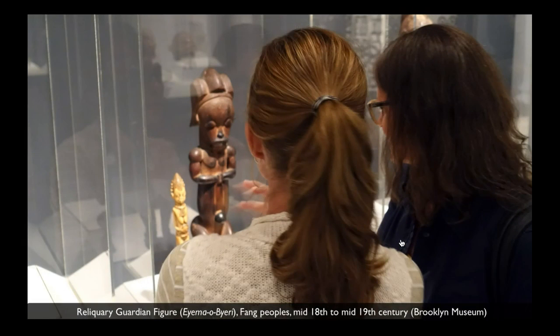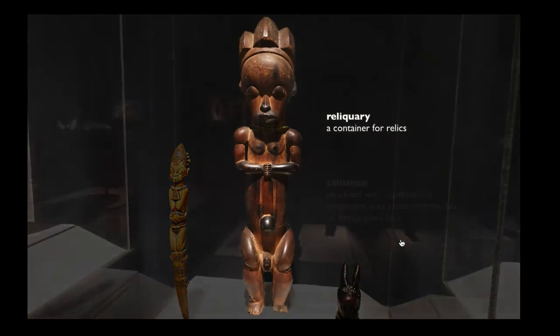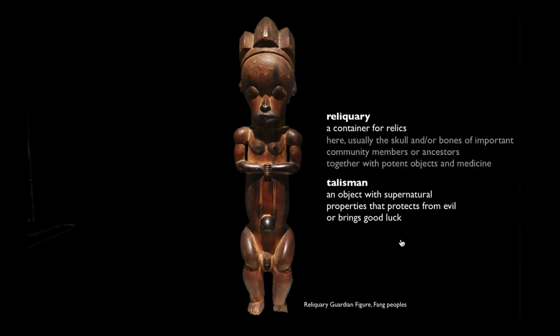We're here in the Brooklyn Museum looking at a wooden sculpture, a figure that performed an important role — it guarded a reliquary. This figure is almost a talisman in that it was intended to ward off those that might harm the contents of that box, or as a warning to others who might come in contact with it and be harmed by it, like uninitiated men and women. The contents of the box were sacred and powerful — usually the bones of important members of society, important ancestors, along with potent substances like beads and medicine.